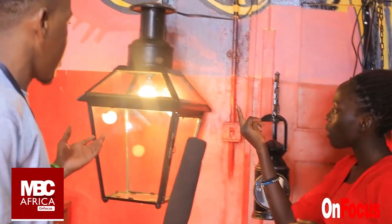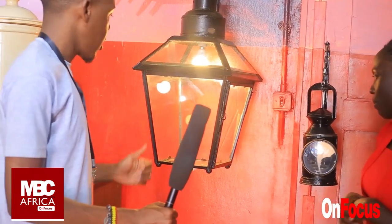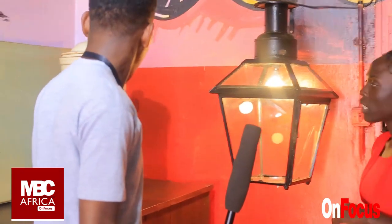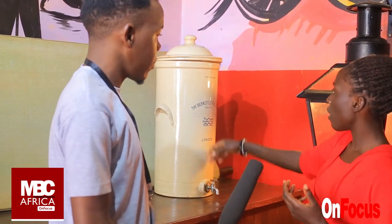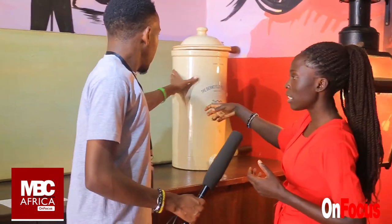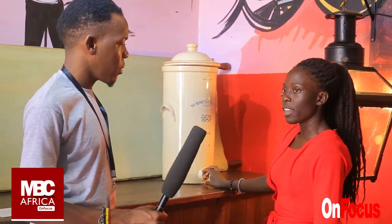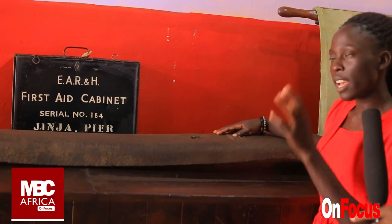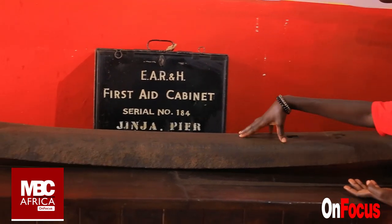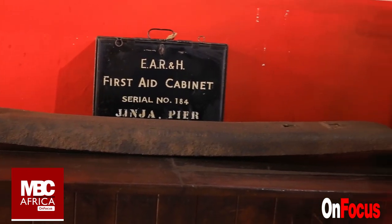And what is this? This was used where the passengers were sitting — like lamps in the cars, the lights. And that is the water filter for first class. In the train, we had different classes. First class was the whites — they were the ones using such a water filter made of clay from London to take clean water. Second class were the Indians who constructed the railway network, and third class were the Africans. This is called a railway sleeper of 1910 — the ships were transporting such railway sleepers from India.